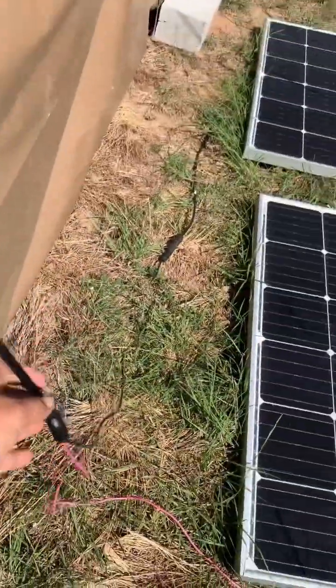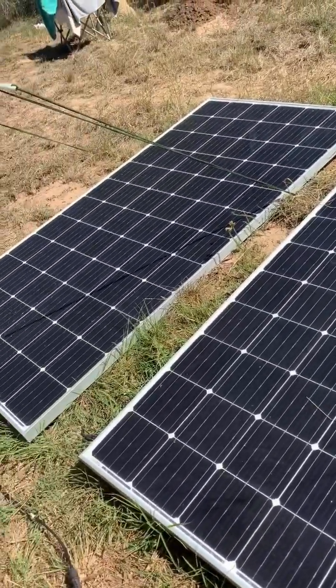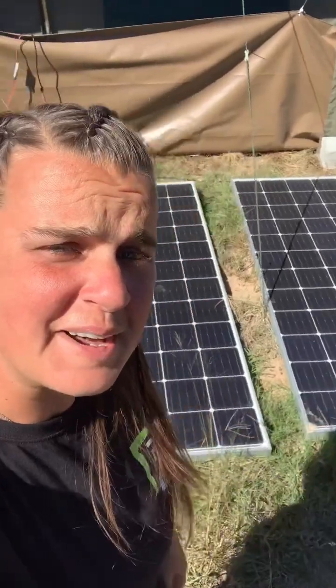This wire leads to our panels that are 390 watts each. These ones are less mobile, but they give us most of our power.